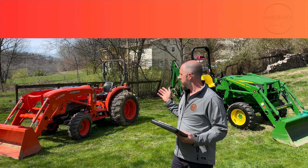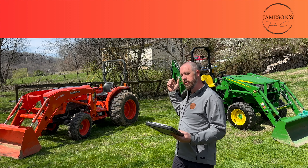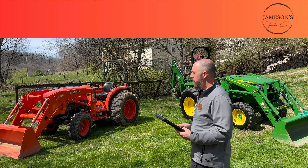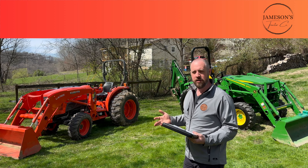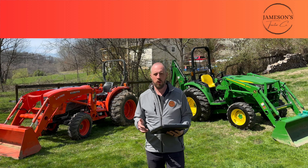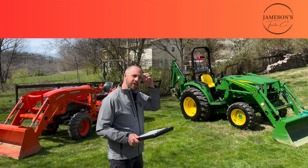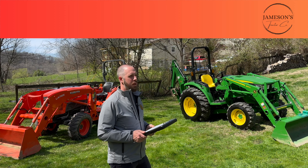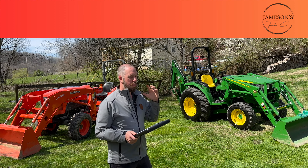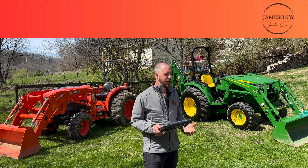The MX5400 is actually close in MSRP comparison, though not necessarily in features. Let's go into some more real-world stuff — this is where the conversation gets more substance. We're not just talking about numbers on a sheet of paper; what do these tractors feel like, what can they do?